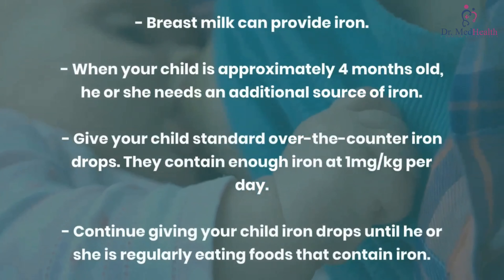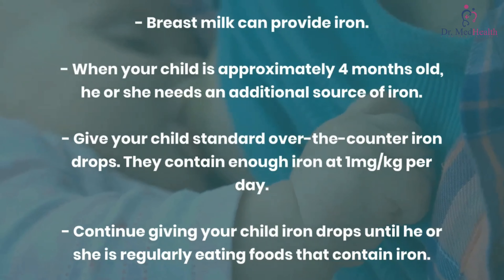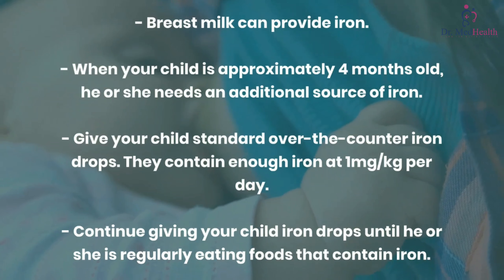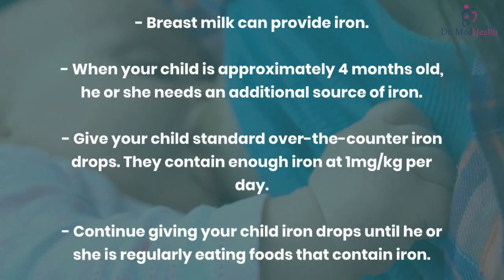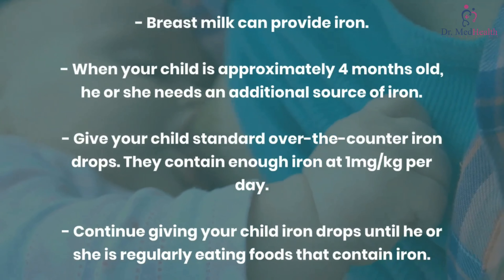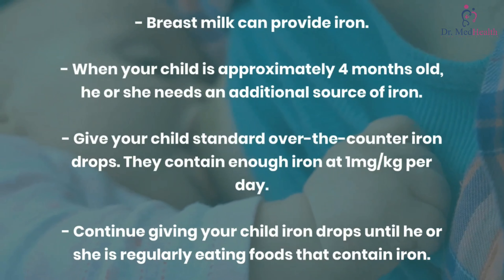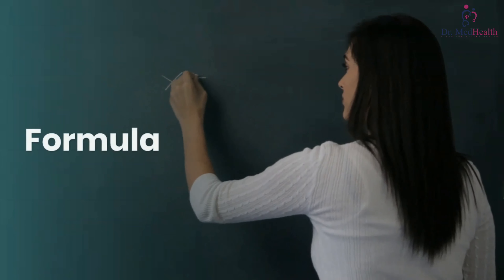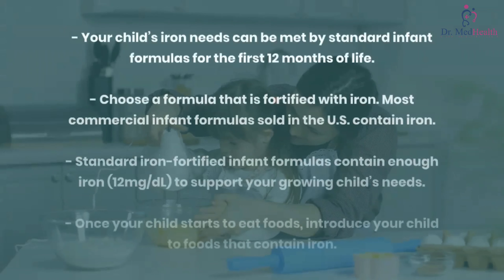Breast milk can provide iron, but when your child is approximately four months old, he or she needs an additional source of iron. Give your child standard over-the-counter iron drops — they contain enough iron at one milligram per kilogram per day. Continue giving your child iron drops until he or she is regularly eating foods that contain iron.